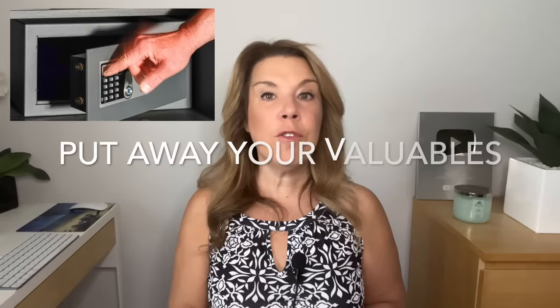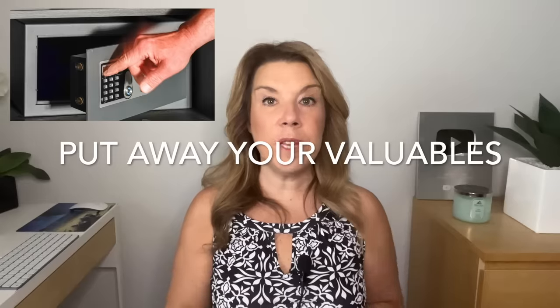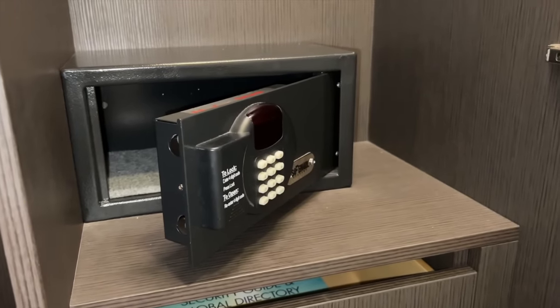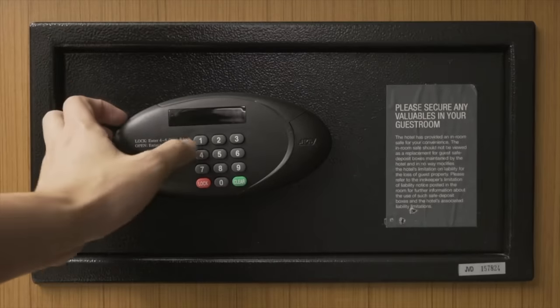Number two: put your valuables away before you leave your cruise ship cabin. This is really crucial. The safe in the cabin is safe to use. Make sure that you've put any jewelry, documents, passports, car keys, and your wallet inside. Some people also like to put their prescription medication in the safe just in case.